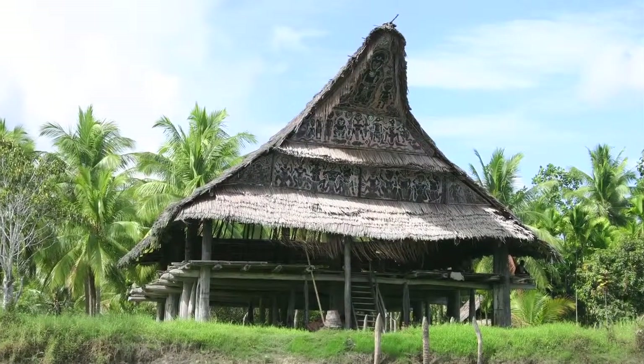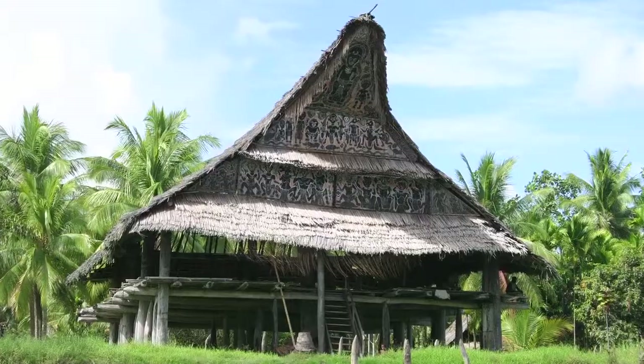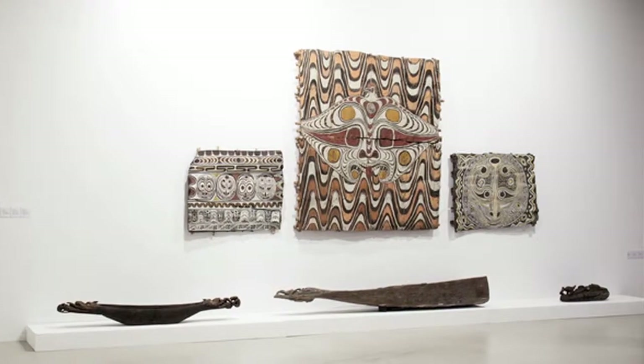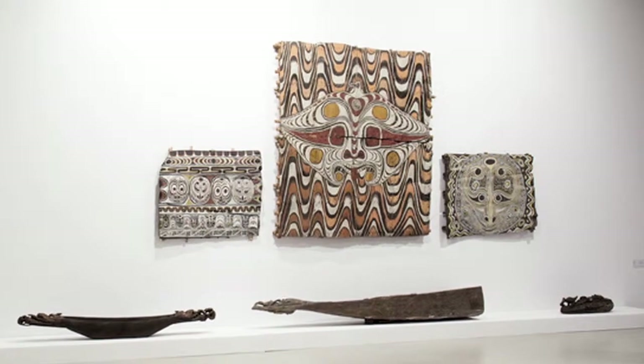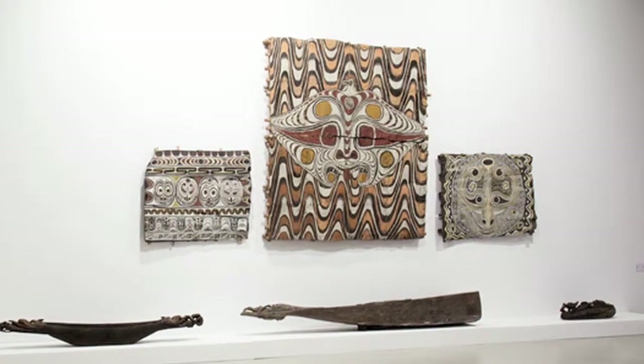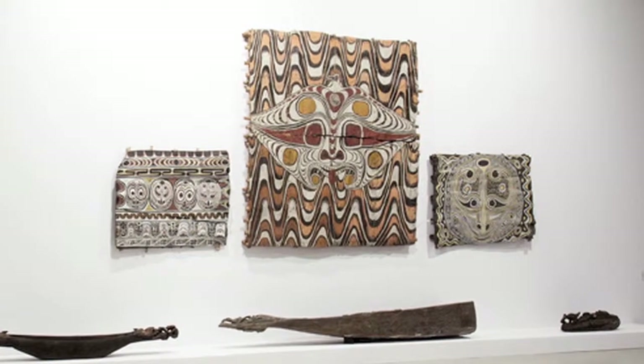These paintings are an essential part of men's spirit houses, or house tamburan. They're placed in sets of multiple panels. For Iatmal people, one particular set of paintings is for bride price or marryman ceremonies. These paintings are called bowie, and they have specific designs.